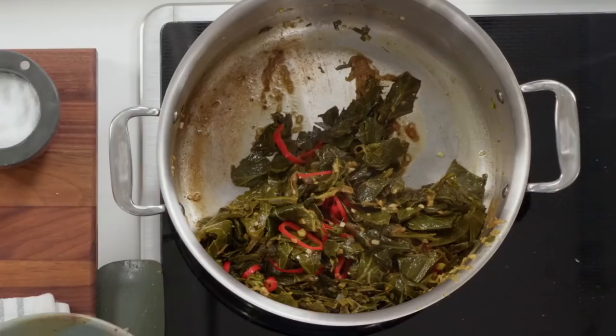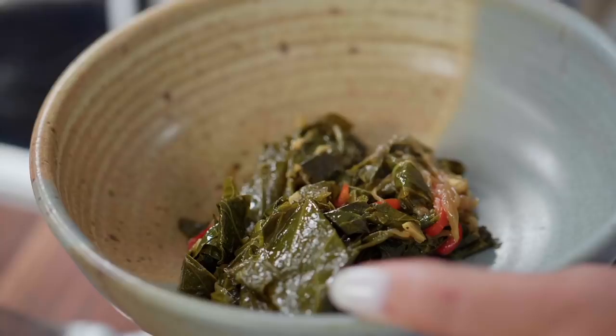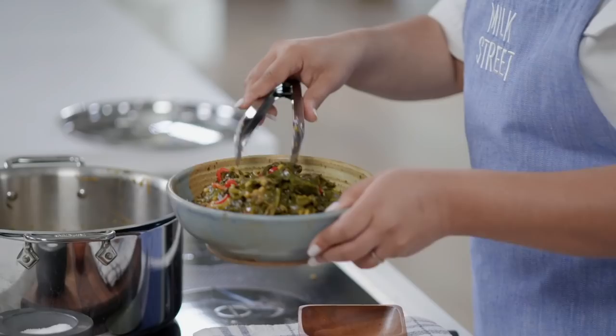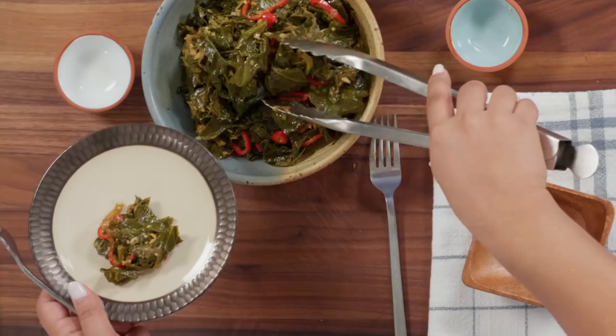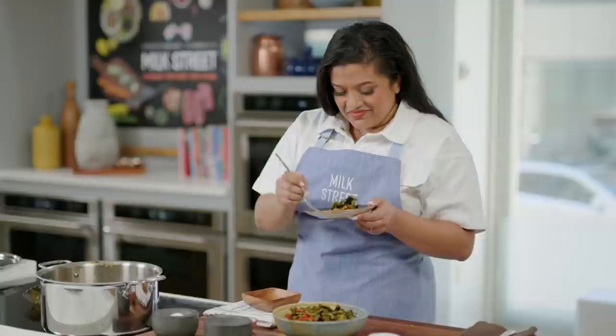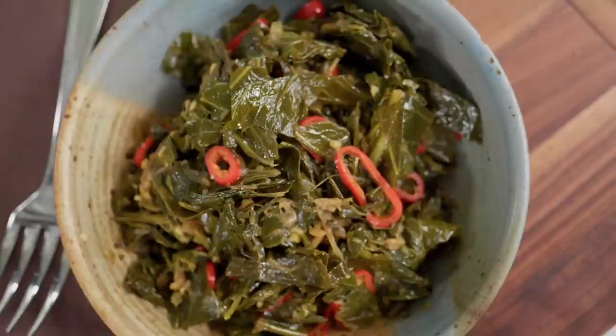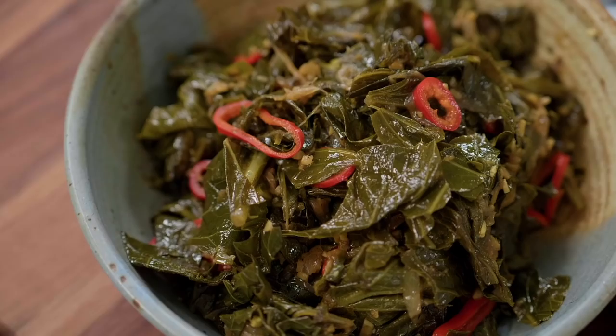That looks awesome. Time to serve it up. The brightness of the ginger and the lemon juice really brightens up these greens. The spice is awesome. You're going to love this one.